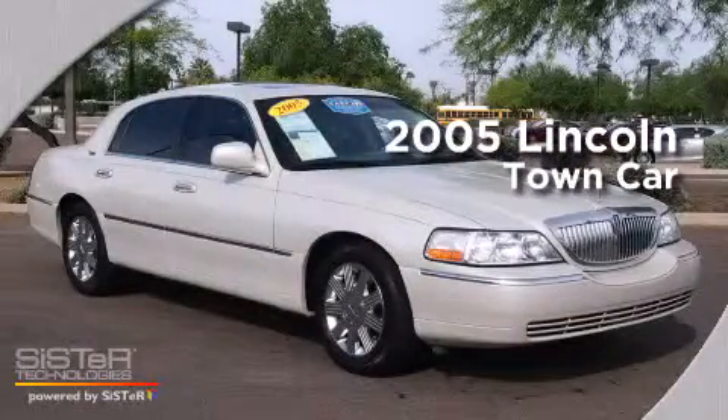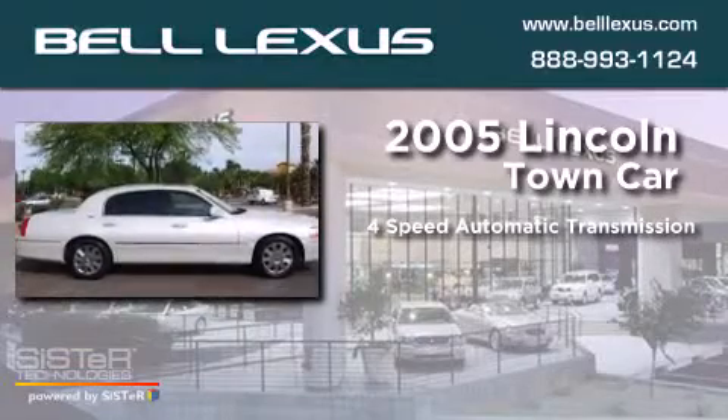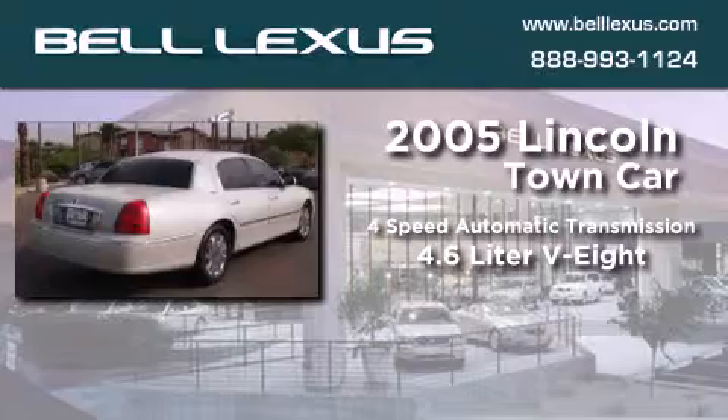This is a 2005 Lincoln Town Car. This four-door sedan has a four-speed automatic transmission and a 4.6-liter V8.